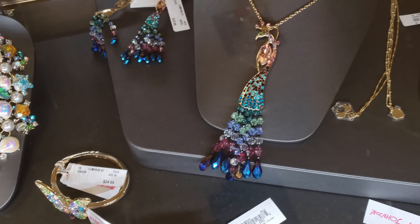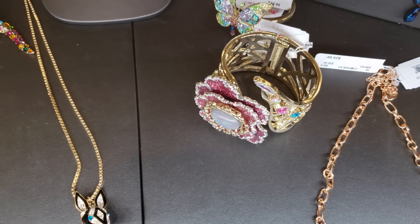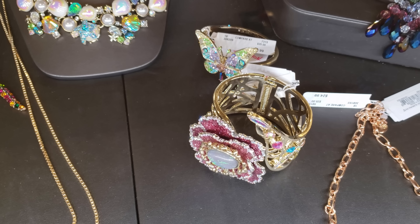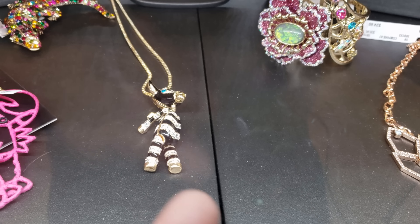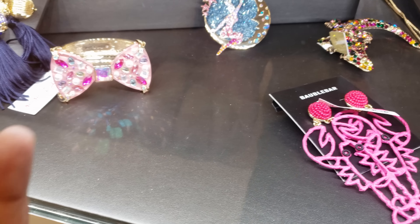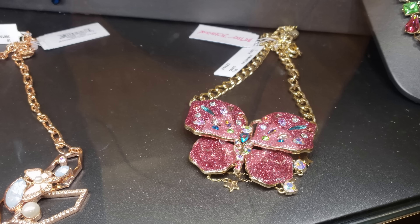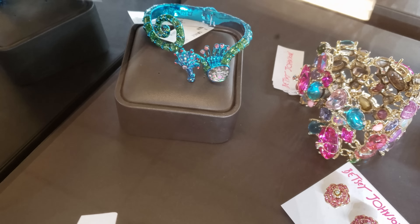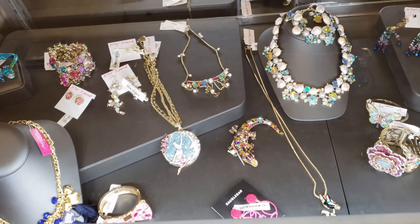Look at the peacock one. That is definitely different, but look at this right here — the bracelet. They have a butterfly for $25 by Betsy and the Rose. Look at that funky cat. That bow one is kind of cute. Look at the butterfly for $25. What is that, a seahorse? It looks like one. Wow, she has lots of crazy stuff. Very, very different.